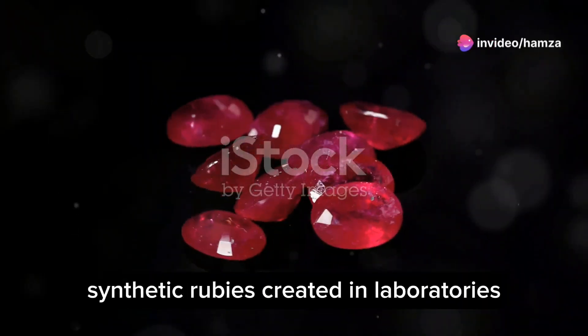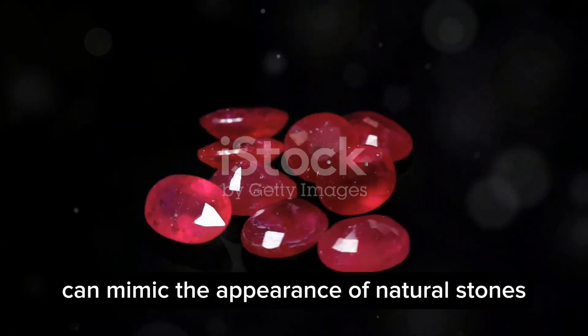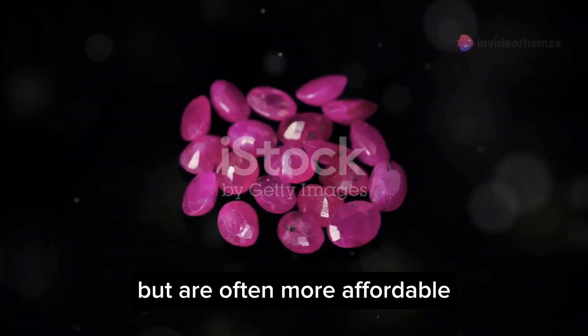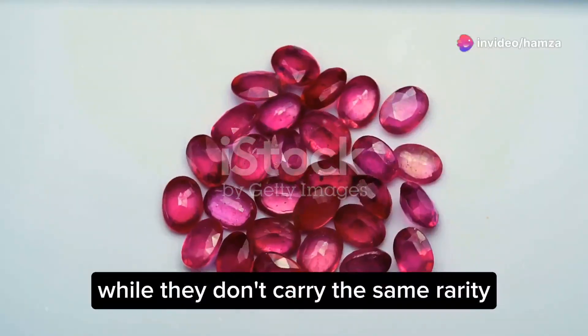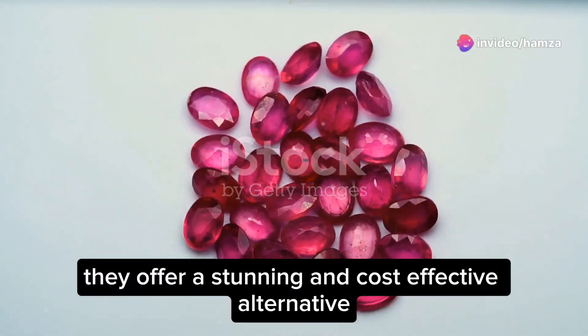Not all rubies are natural. Synthetic rubies, created in laboratories, can mimic the appearance of natural stones. These rubies are chemically identical to natural ones, but are often more affordable. While they don't carry the same rarity, they offer a stunning and cost-effective alternative.